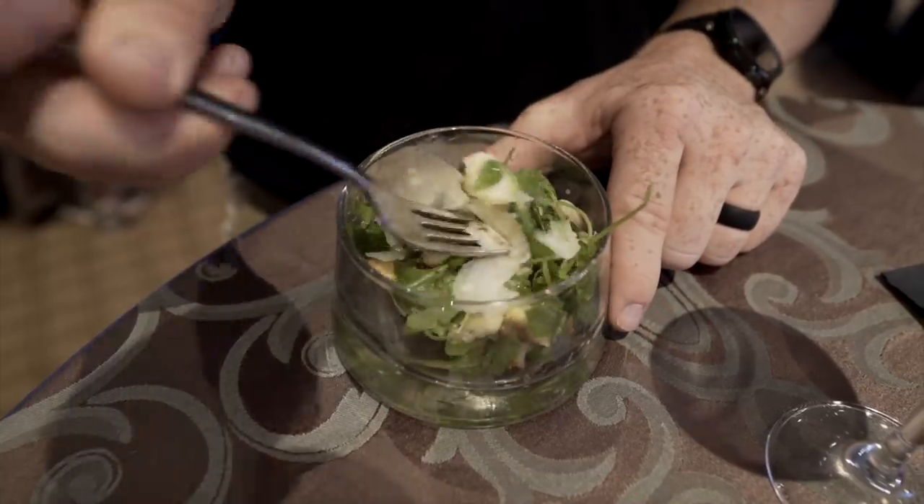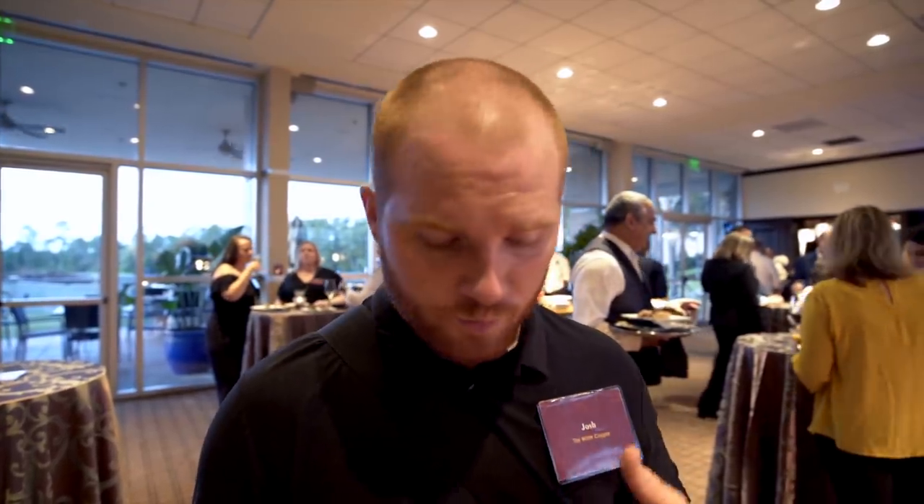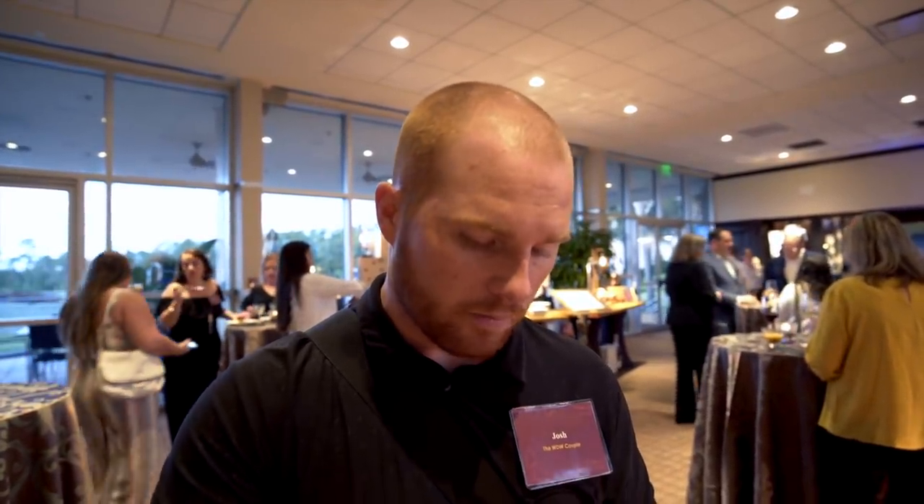I'm trying the vegan option at La Luce — it is the cauliflower salad. It is quite good. The cauliflower has been cooked but there's still a nice little bit of crunch; it's not super soft. There are also some white beans in there and it is phenomenal — super light. It does have aged parmesan on it so it's not totally vegan. The beans add a creaminess to the salad while the greens and cauliflower add crunch, creating a really great balance. I could eat this all day.